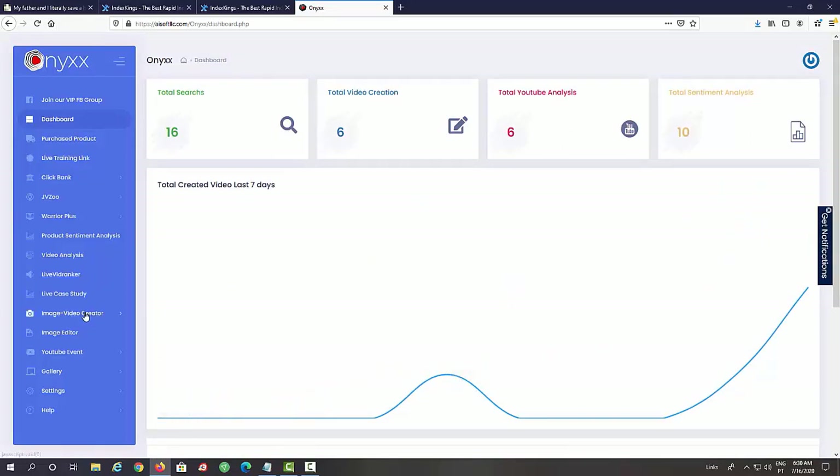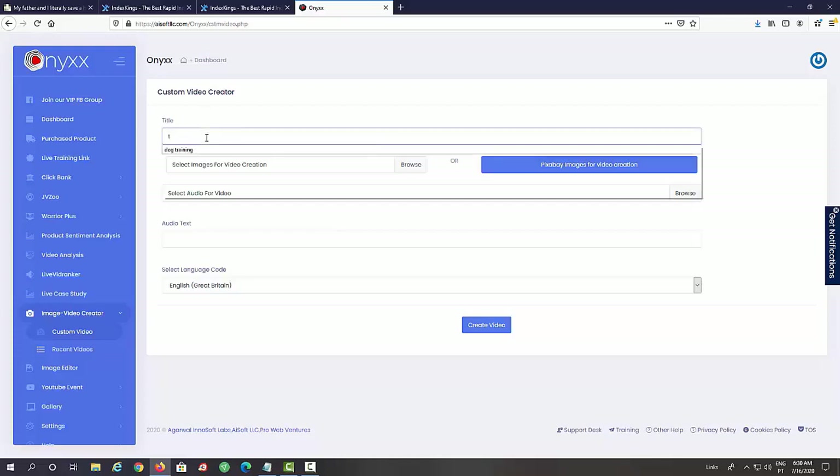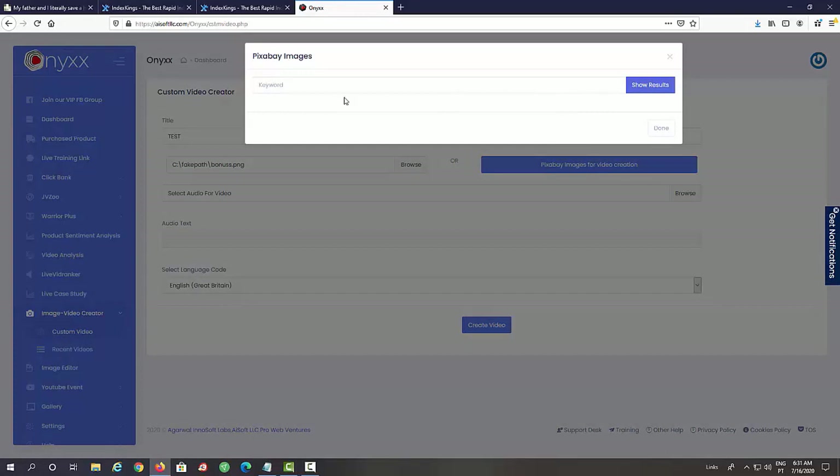Let's click on Image Video Creator and then Custom Video. What Onyx does is it creates videos from images and music or audio files, so you can create videos without recording your face or even your voice — it's super easy, any beginner can do it. All we have to do is add our title right here, then select the images we want to add. We can also do a Pixabay image search, so you don't even need your own images — you can use free stock images by entering a keyword.